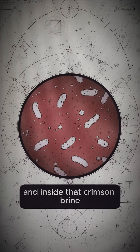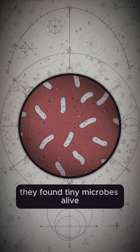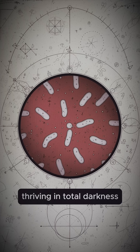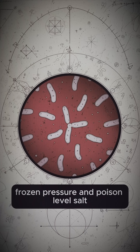And inside that crimson brine, they found tiny microbes — alive, thriving in total darkness, frozen pressure, and poison-level salt.